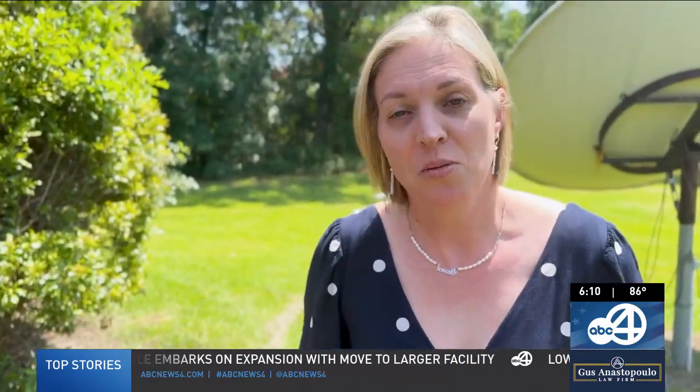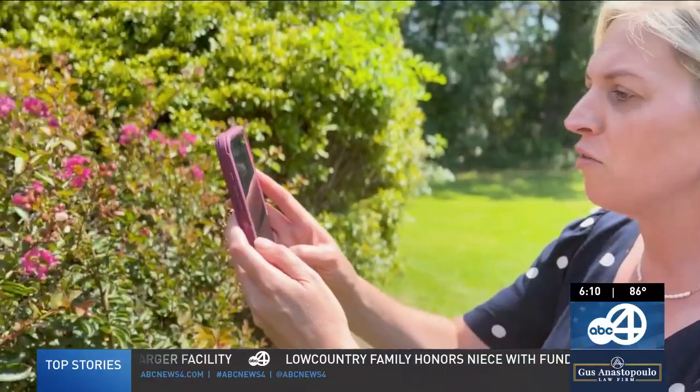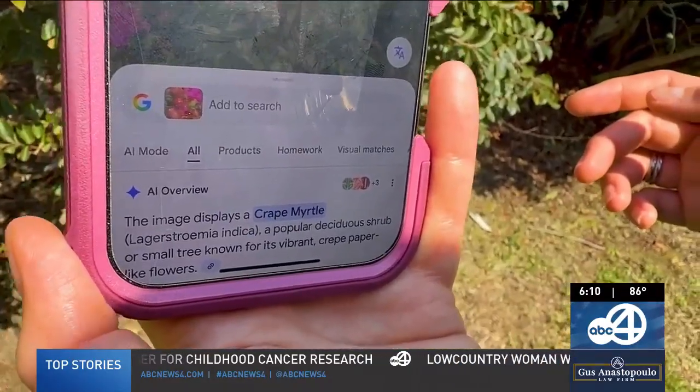So let's test it out. Maybe you want to figure out what kind of plant this is. We're going to take a picture of it with our phone, and then it's going to pop up and say, using AI, that this is a crepe myrtle.